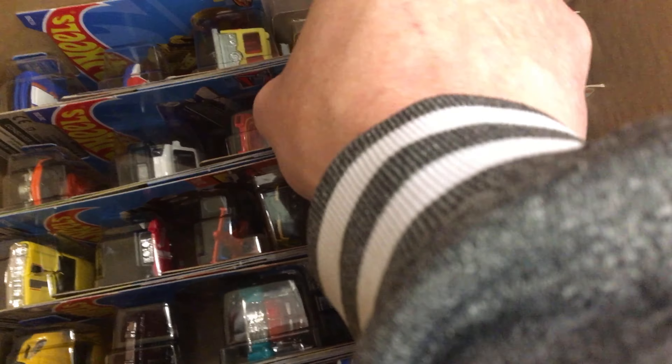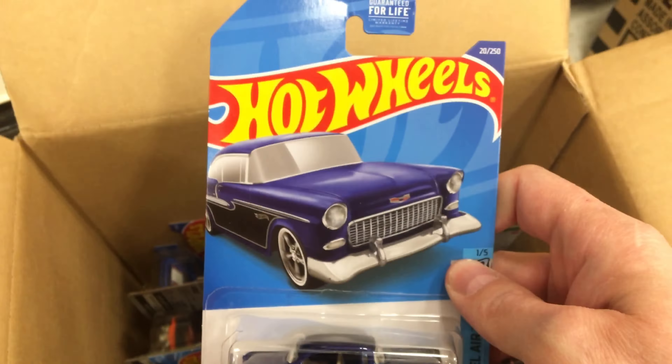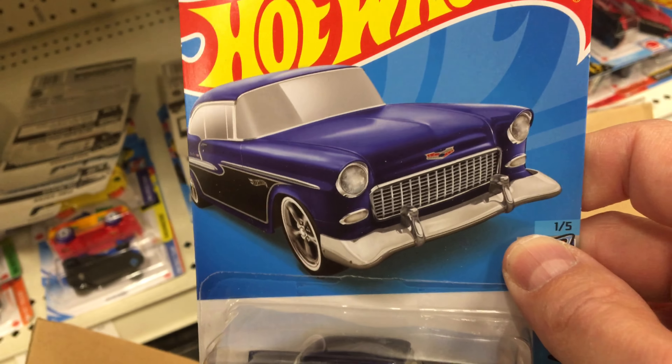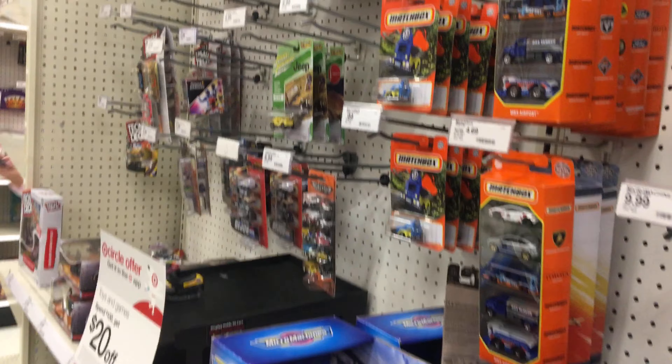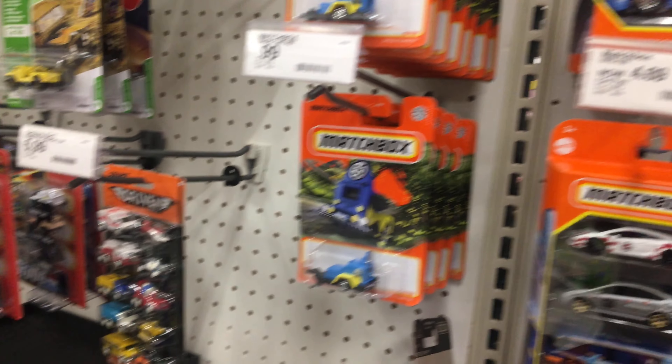I am one and a half cases in — been through all of that one, down to the second one, and still have one more to go. And look at this right here — get you some super treasure hunt right there, fellas!